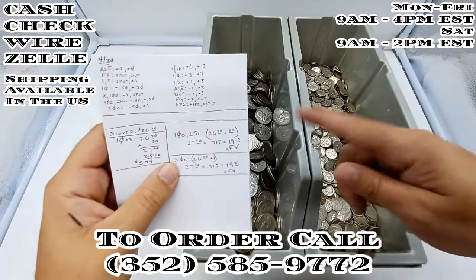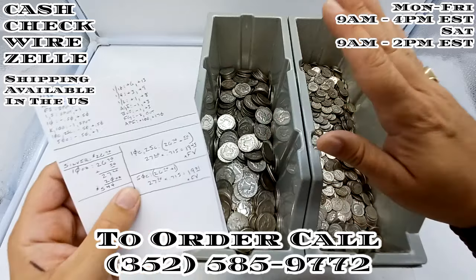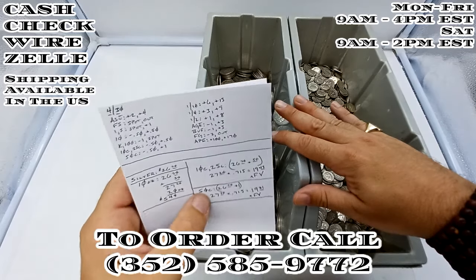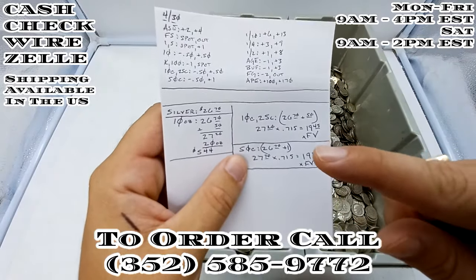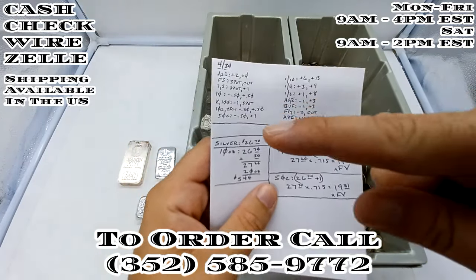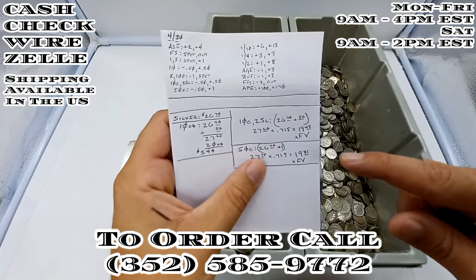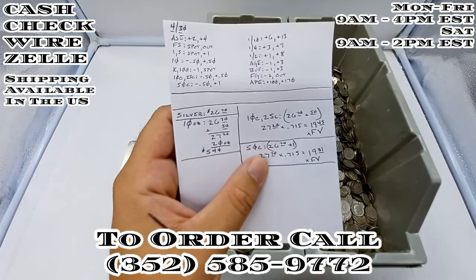Now we're going to move on to half dollars. Got plenty of Ben Franklins in stock right now. Those have been very popular, and people are going to be very happy to know that we have these back in stock. For half dollars, we got the $26.70, we're going to add a dollar for our premium — you can see all my premiums listed up here — so we have $27.70. We multiply that by 0.715, and we get 19.81 times face value.